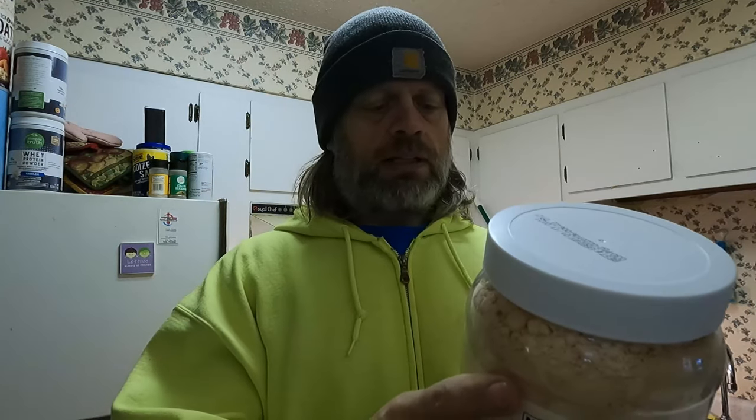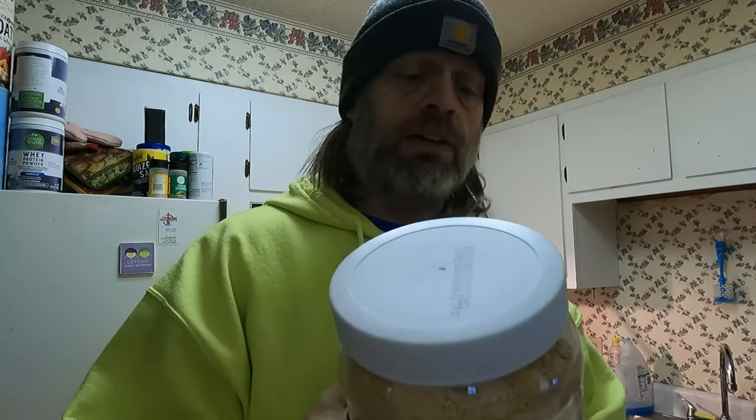It didn't cost that much. It's 30 ounces — one pound 14 ounces, or 850 grams wherever in the world you live. I gave you some numbers. I'd assume it'll last forever — it has an expiration date, but many things have expiration dates and they'll last your lifetime.